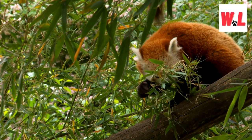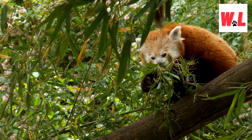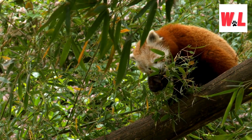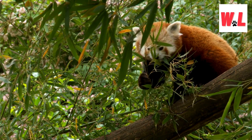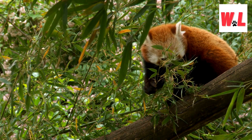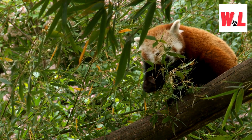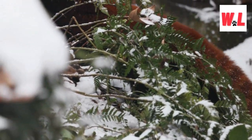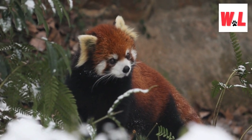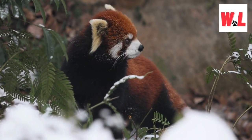Venture into the enchanting realm of the eastern Himalayas and southwestern China, and you might encounter the red panda, a creature that defies expectations by resembling a fusion of a fox and a giant panda. However, genetics tell a different story — the red panda is more closely related to raccoons and skunks. Sporting a lush coat of thick red fur and a striped, bushy tail, about the size and weight of a domestic cat, this charming creature possesses a face that radiates mischief, making it a favorite among zoo enthusiasts and wildlife admirers.